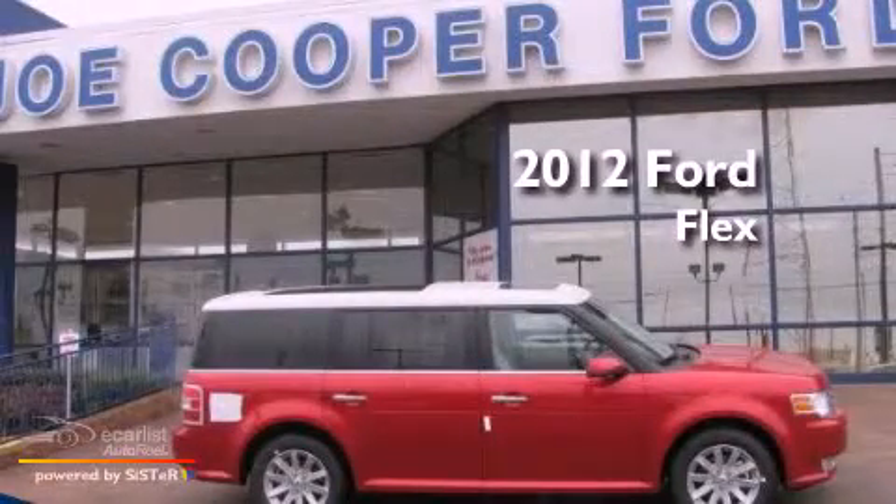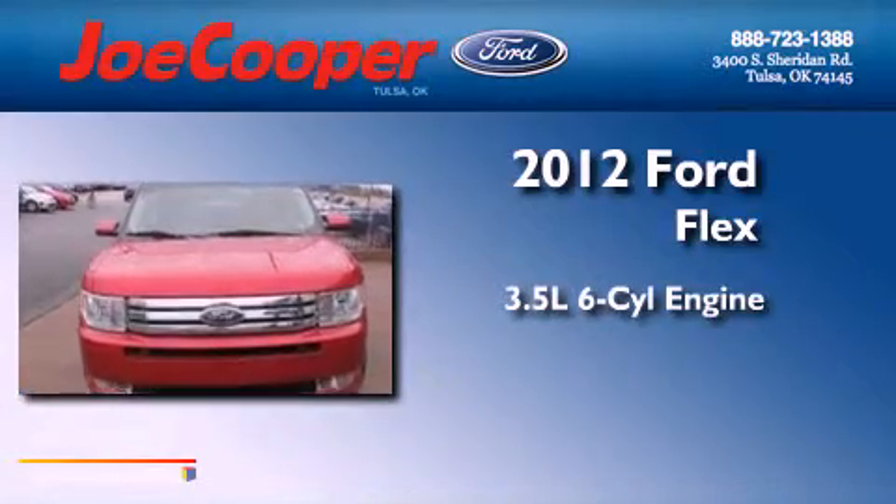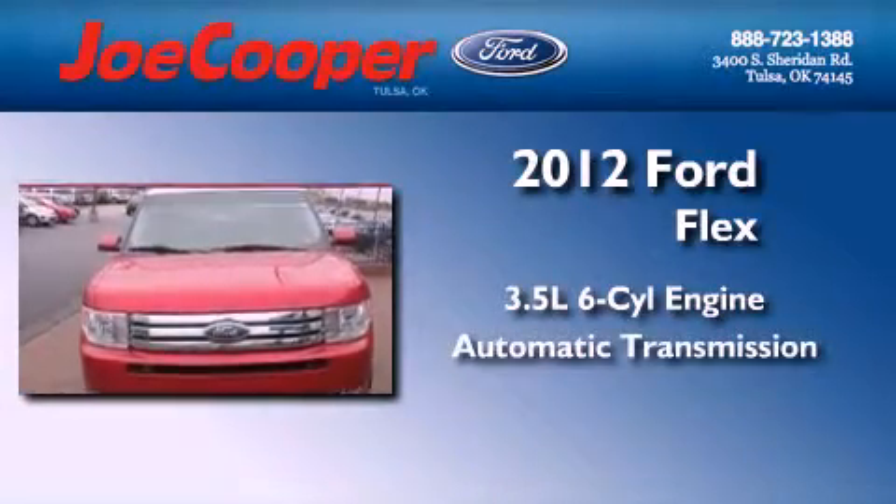This is a brand new 2012 Ford Flex. It has a 3.5-liter six-cylinder engine and an automatic transmission.